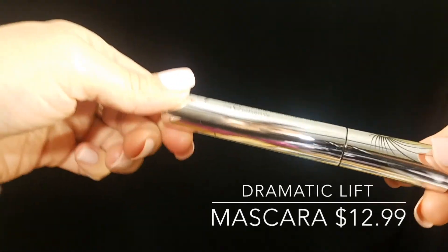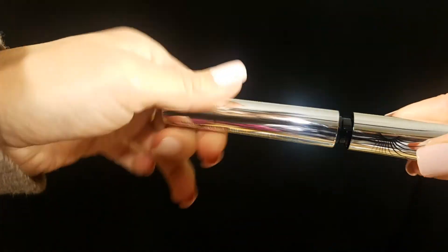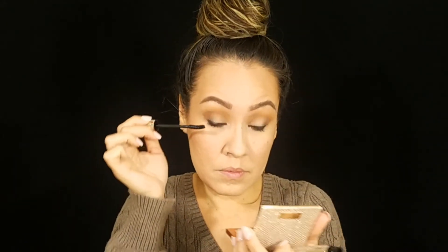Next I'm going in with the Dramatic Lash Mascara in black. Honestly, I don't feel like this mascara did anything for my lashes, so I probably wouldn't repurchase it.